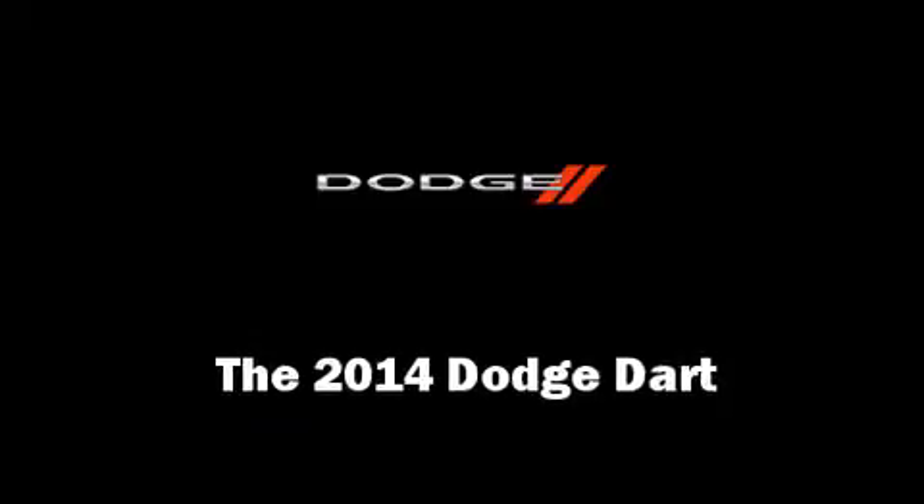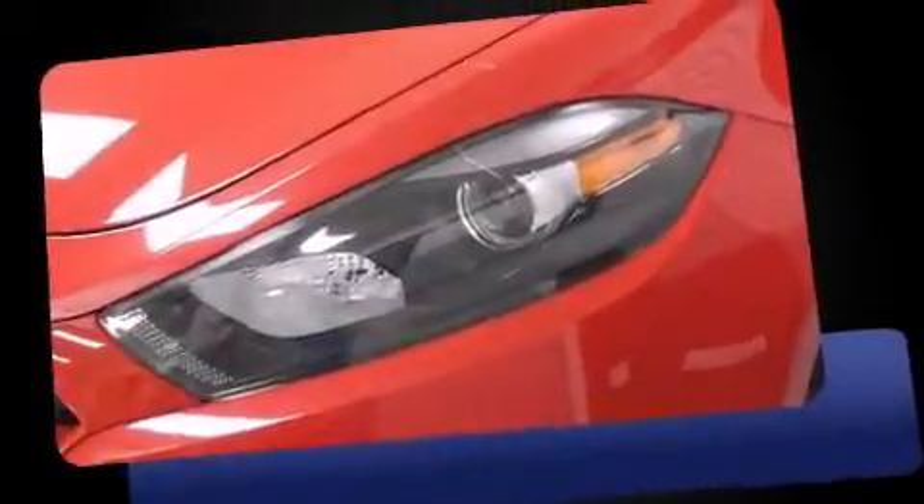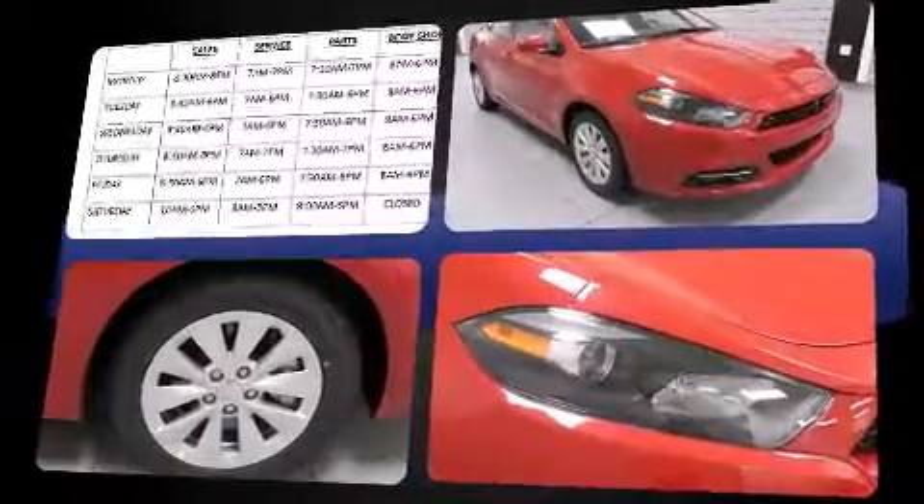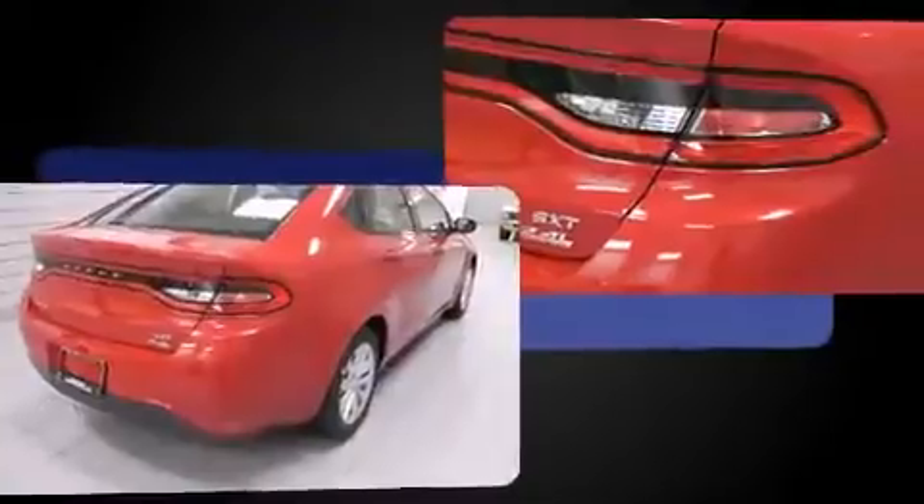The 2014 Dodge Dart — this four-door, five-passenger sedan is ready to drive off the showroom floor. Smooth gear shifts are achieved thanks to the 2.4-liter four-cylinder engine, and for added security, dynamic stability control supplements the drivetrain.